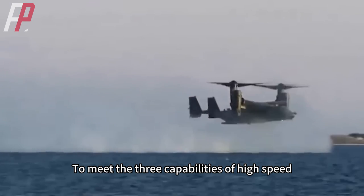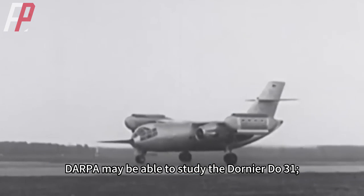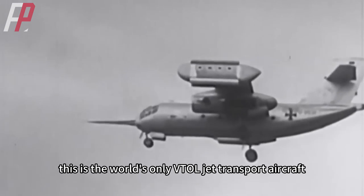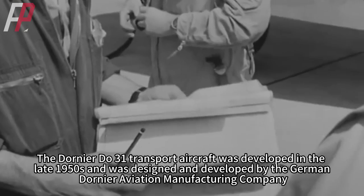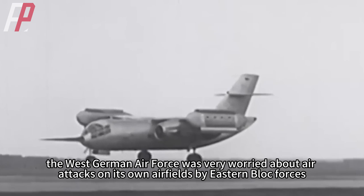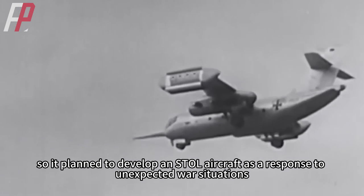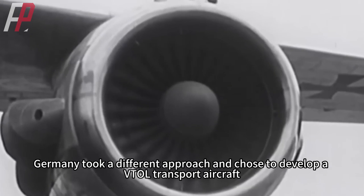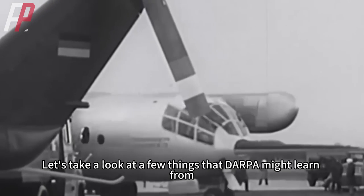To meet the three capabilities of high speed, high maneuverability, VTOL, and large transport capacity, DARPA may study the Dornier Du-31 — after all, this is the world's only VTOL jet transport aircraft. The Du-31 was developed in the late 1950s by the German Dornier Aviation Manufacturing Company. At the end of World War II, the West German Air Force was worried about Eastern Bloc air attacks on its airfields, so it planned to develop an STOL aircraft. Unlike the British who were developing the Harrier, Germany chose to develop a VTOL transport aircraft, which led to the Dornier Du-31.